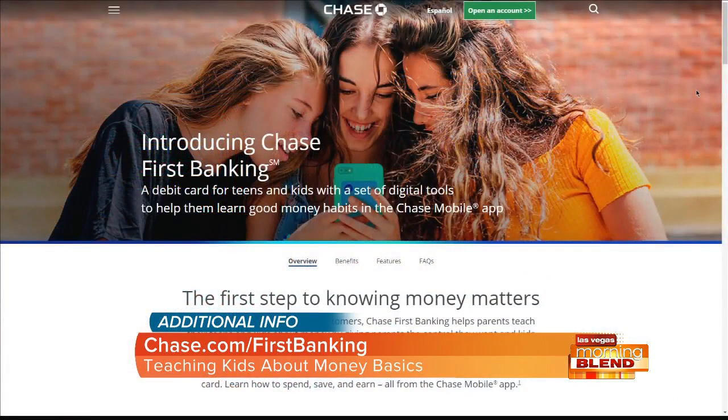Teach your kids money basics using digital tools. For more information, head to the website on your screen. Chase is a proud sponsor of Las Vegas Morning Blend.